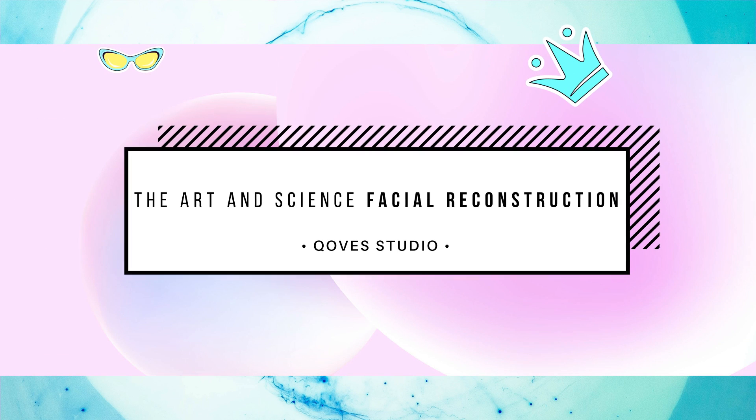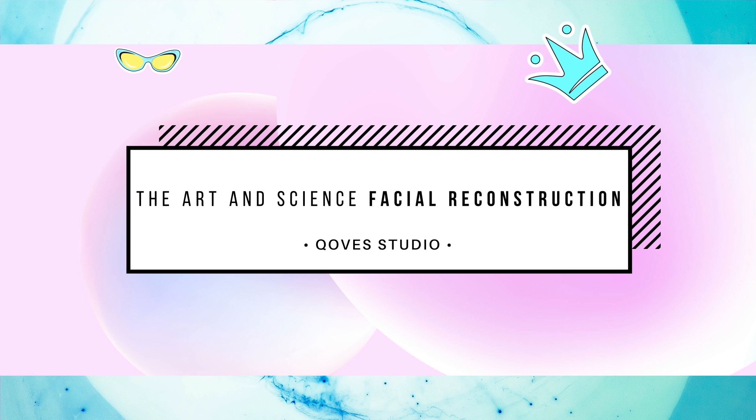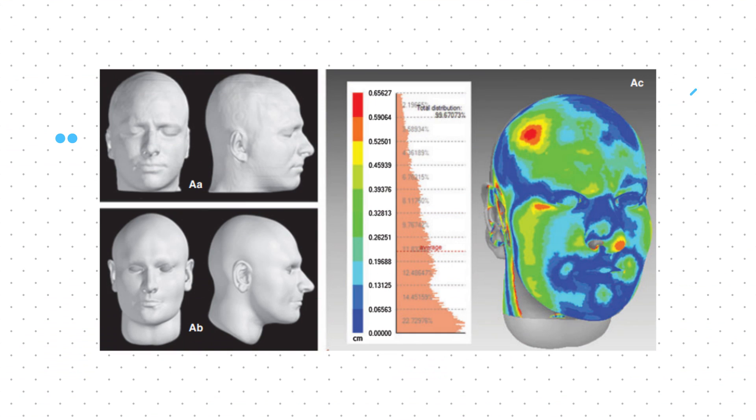The skull is made up of 22 bones, with every unique face having its own variation due to the environment it was raised up in, and every person having distinctive soft tissue facial features. So how do forensic scientists piece together the complicated puzzle of skeletal remains to develop an intricate 3D model of what the face looks like?